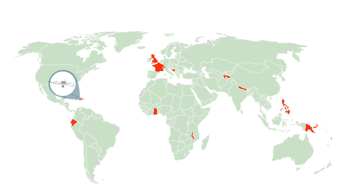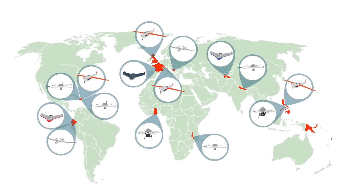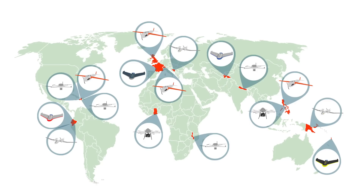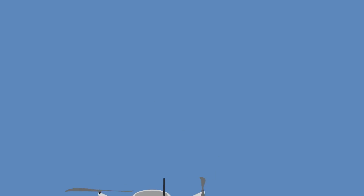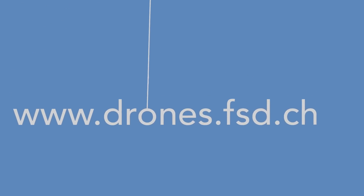Many more uses for drones are currently being developed and tested by companies and aid organizations. If you're interested to learn more about this topic, visit our website, where you'll find many case studies and further learning resources.